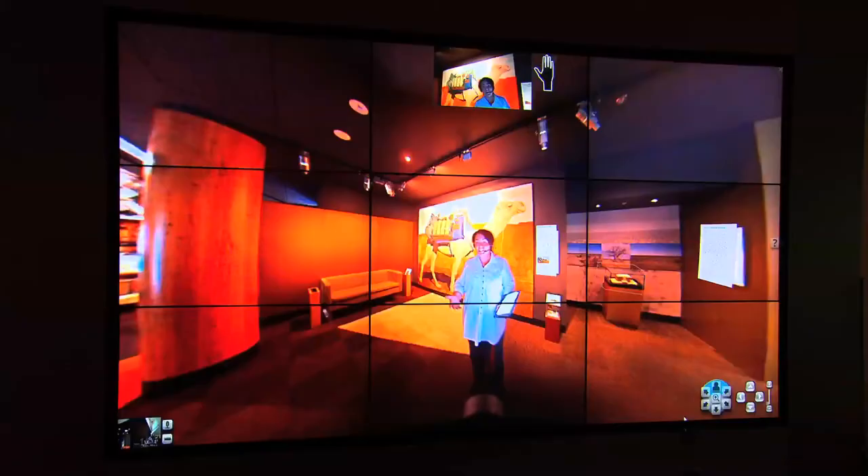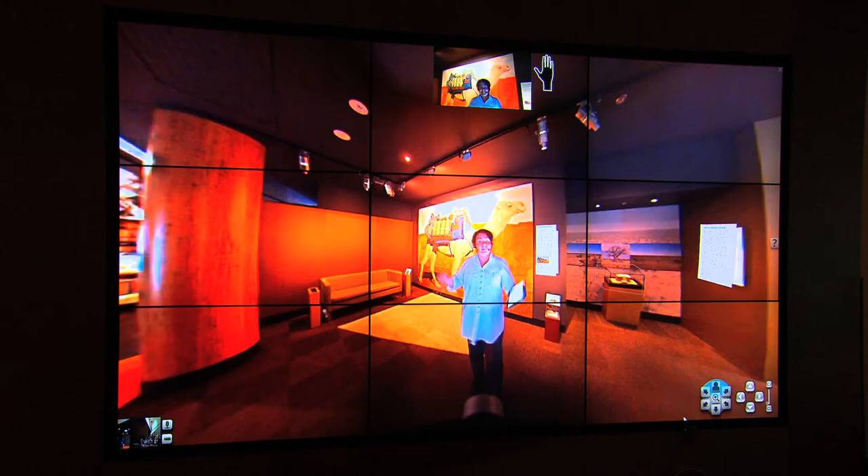Thanks to the museum robot telepresence technology, distance is no longer a barrier for an educational excursion to the National Museum of Australia.